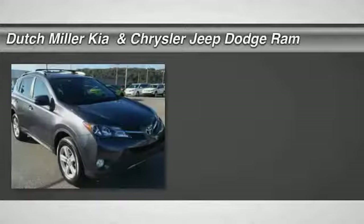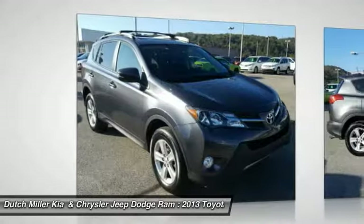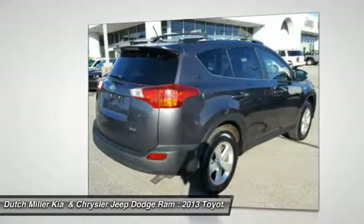Make a great choice today with the 2013 RAV4. The RAV4 is one of the most fuel efficient SUVs in its class. Versatile and efficient, RAV4 mixes the comfort and drivability of a sedan with the benefits of an SUV.